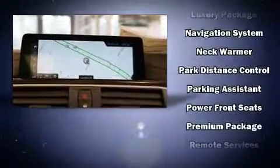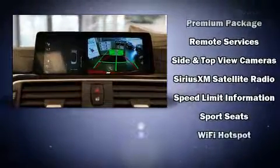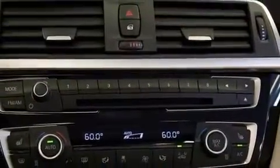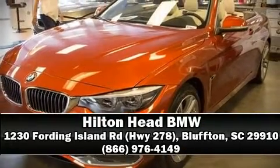BMW ensures the safety and security of its passengers with equipment such as dual front impact airbags, front side impact airbags, and four-wheel disc brakes with ABS. Please don't hesitate to give us a call.